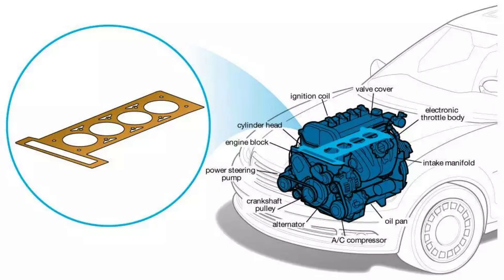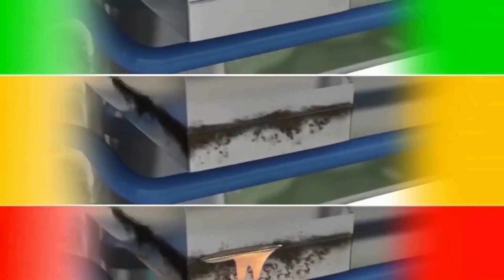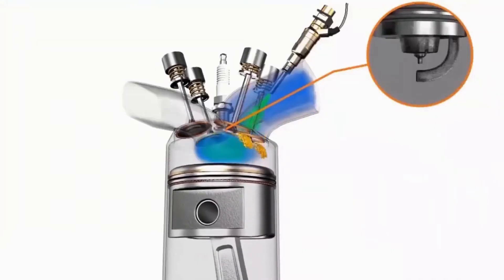Seven: head gasket failure. The head gasket seals the engine block and cylinder head. A blown gasket can allow coolant to leak into the combustion chambers or exhaust, causing low coolant level. This results in engine overheating.